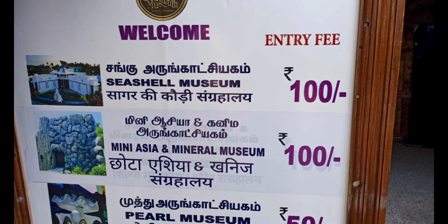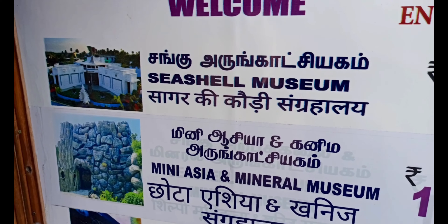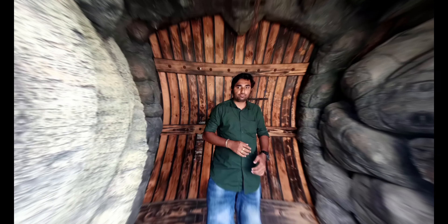If you visit as a company, you will pay 200 rupees. If you want to take a photograph, you will pay 100 rupees. Here we are looking at the price range.